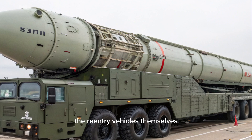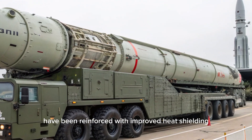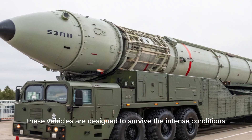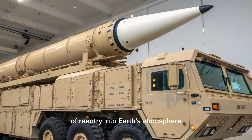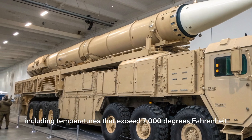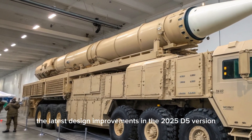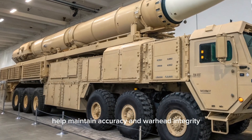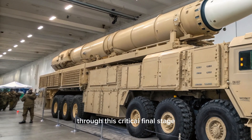The re-entry vehicles themselves have been reinforced with improved heat shielding and radar-evading materials. These vehicles are designed to survive the intense conditions of re-entry into Earth's atmosphere, including temperatures that exceed 7,000 degrees Fahrenheit. The latest design improvements in the 2025 D-5 version help maintain accuracy and warhead integrity through this critical final stage.